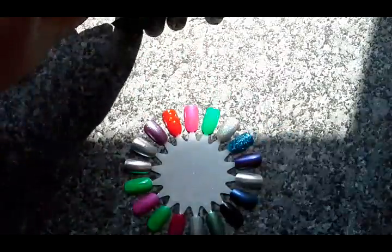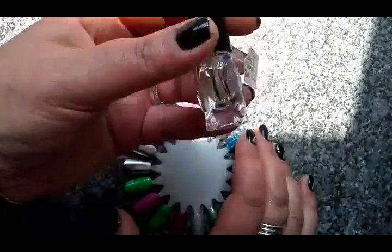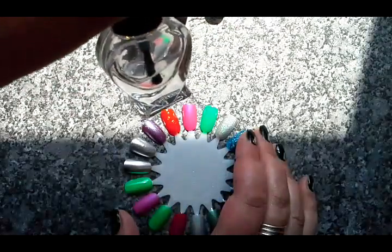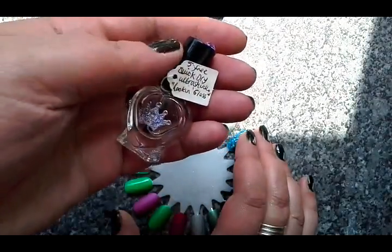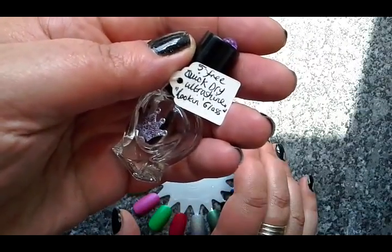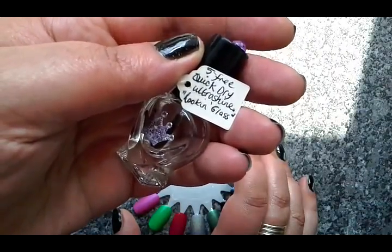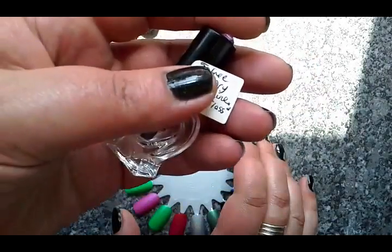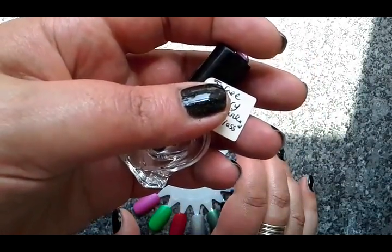The very last polish to show you is actually a top coat that Sarah's developed. I've used nearly all of it already. This is great and it's called Looking Glass, and it's part of the Alice in Wonderland collection that Sarah's just released. You can have a look at all of that on the Polish Me Royalty Etsy shop.